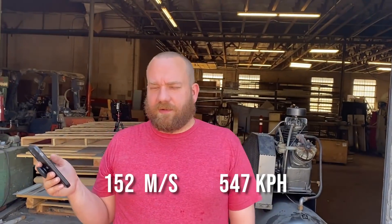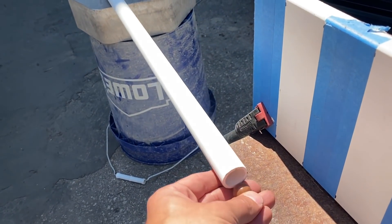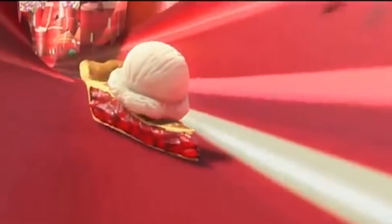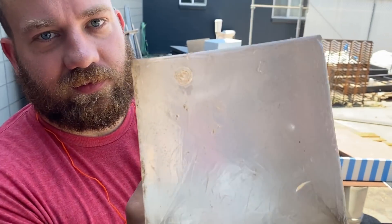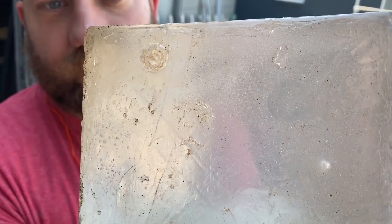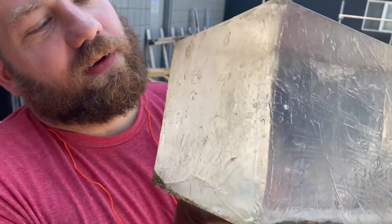That's 340 miles an hour. Smaller barrel is installed and now we're going to do a whopper. The high speed almost missed it, but you can see right there where it hit. That actually looks a lot worse than I thought it was going to be. Yeah, that would hurt extremely bad.